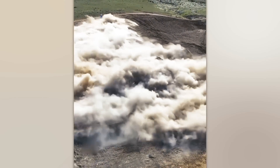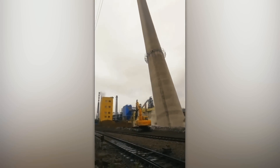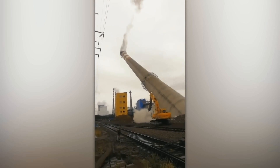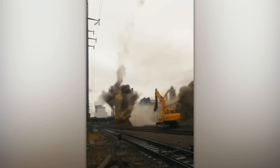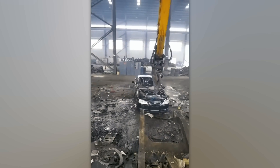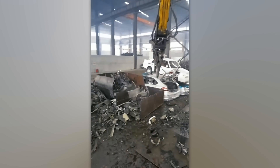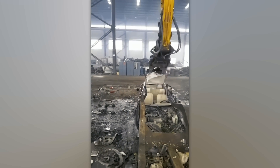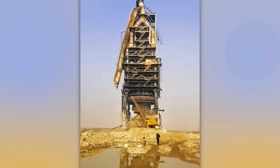Do you also get goosebumps from such a sight? It should be noted that this is not an error, but an accurate calculation by engineers — they managed to kill two birds with one stone. The operator of this excavator so deftly disassembles the car as if it were a toy. The operator of the crane knew exactly what he was doing since he completed the task so clearly.